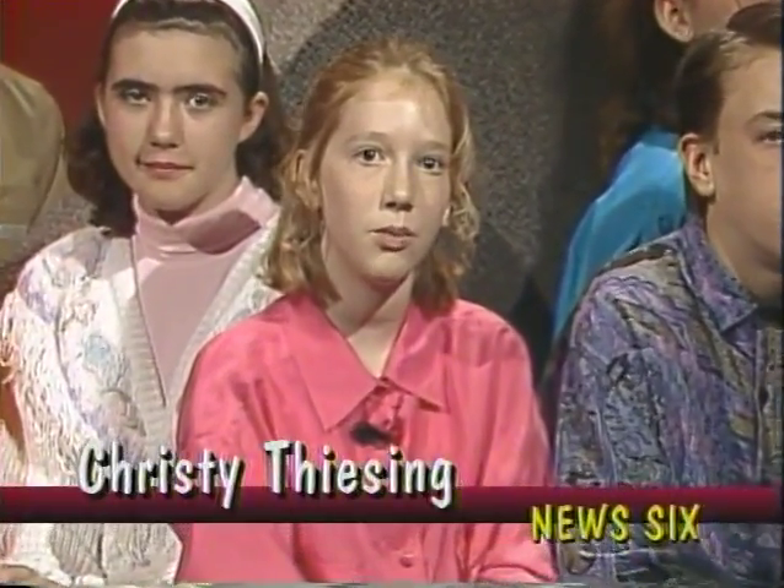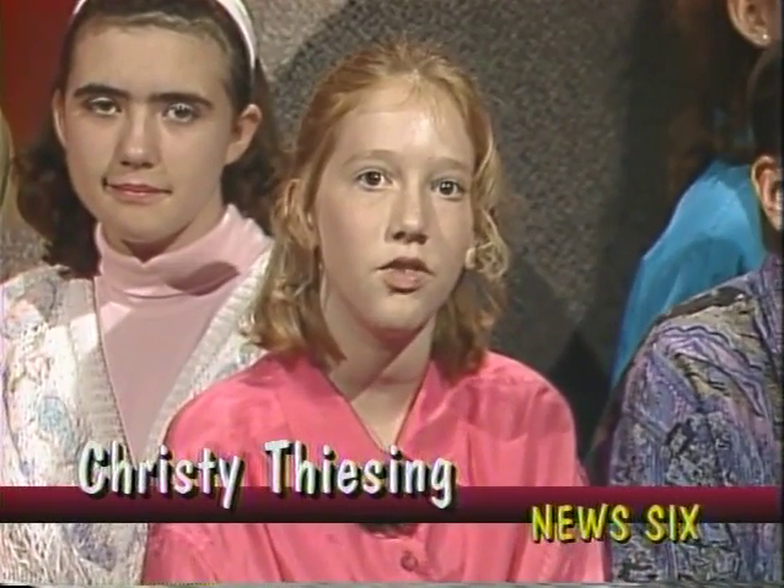For our first story today, News 6 visited Hartman's Sons Funeral Home, where we learned about the responsibilities of the funeral director. Here's Michael Oglesby with the story.